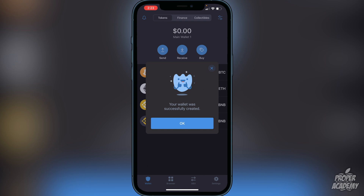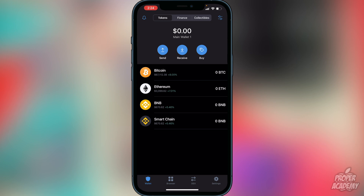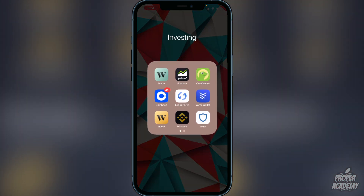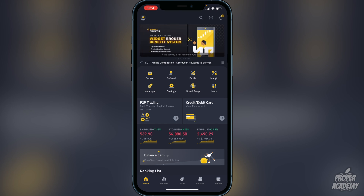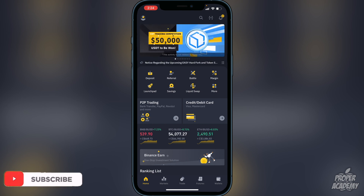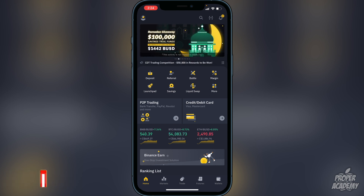Next, you want to transfer over BNB or Smart Chain. You'll have to go to an exchange where you can purchase BNB or Smart Chain. I'm going to show you Binance as an example. On Binance, you want to either purchase BNB or trade another crypto into it. If you don't have anything yet, you'll first want to create an account on Binance — but I'll assume you've already done that. Once done, go to the deposit option.